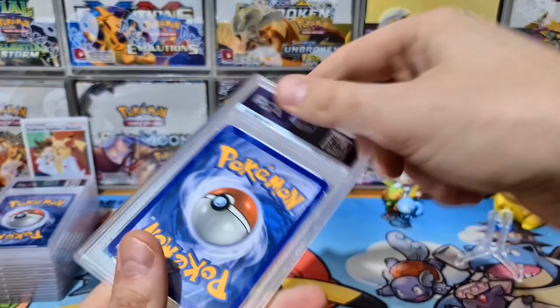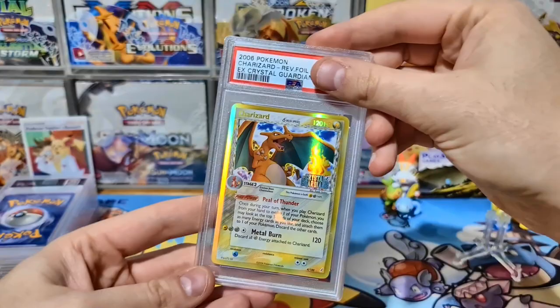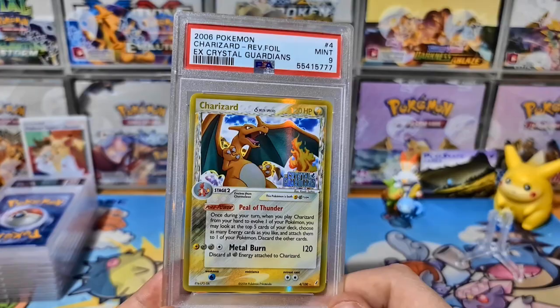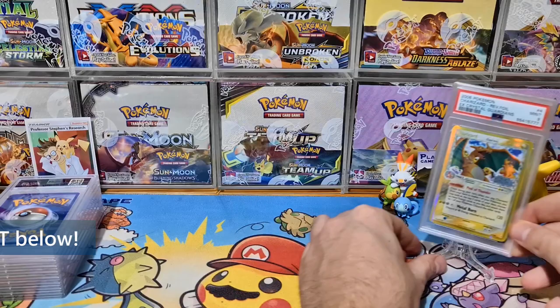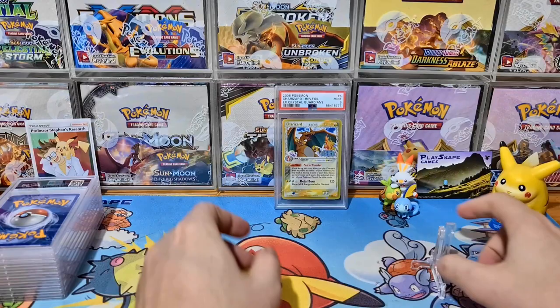You can see the EX Crystal Guardians set logo — that was the old style of Reverse Holo, and it's a very popular Charizard. These have just come straight out of the box so there might be a little condensation — I'll wipe them down before photographing and selling. This Charizard got a Mint 9. It was part of a collection where I got one of every single Reverse Holo from EX Crystal Guardians from a lovely person in the United States.